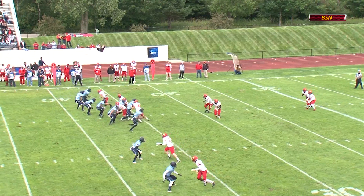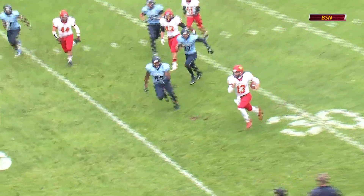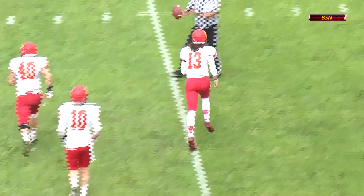Head coach Tony Anise thought about it a couple times and instead is not going to punt it. Birmingham off to the races, has the first down out across the 40 as the Bulldogs use the fake and pick up the extra yardage.